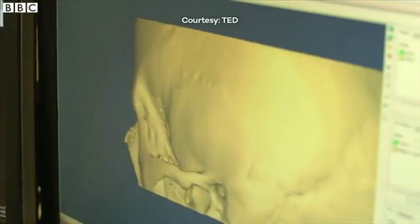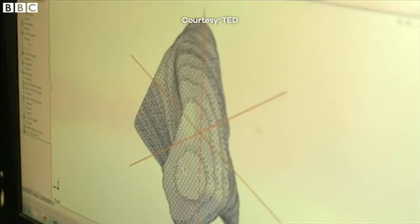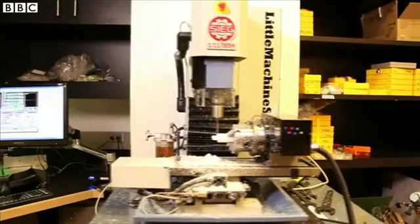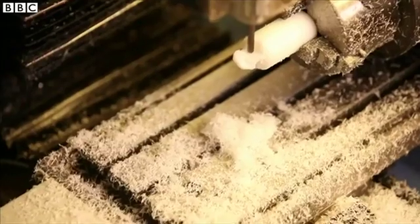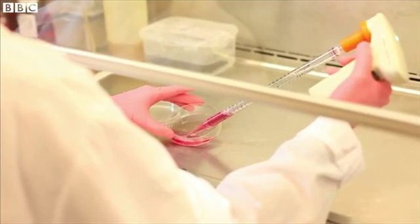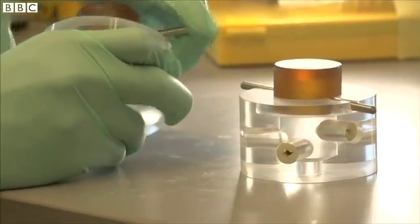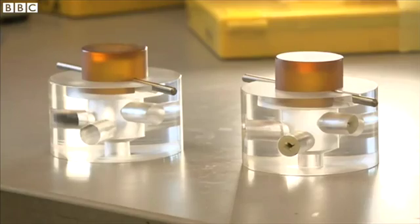First, they take a CT scan of the area that needs the bone replacement. The 3D image is used to create a scaffold made of bone tissue from a cow that's been stripped of all its cellular material. Then a small sample of stem cells is taken from your fat tissue. The structure is housed in a bioreactor where it grows for three weeks, after which you could have your own living bone.